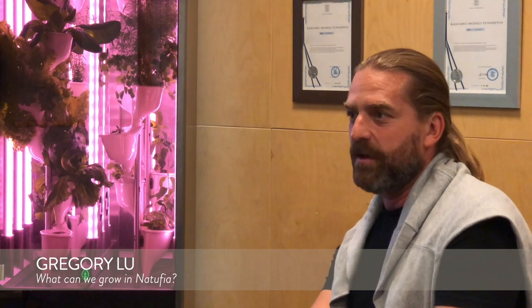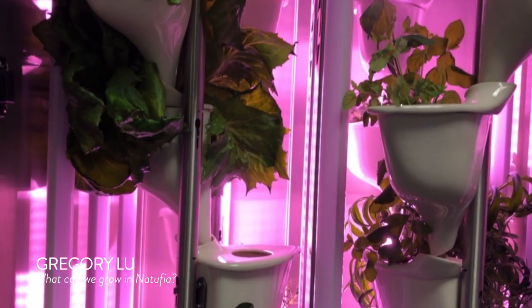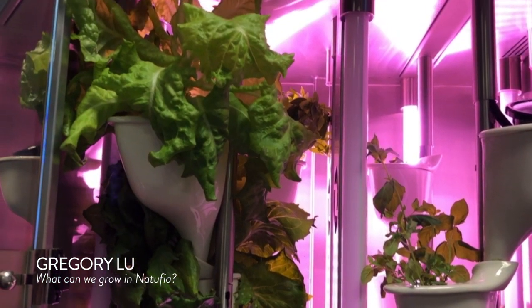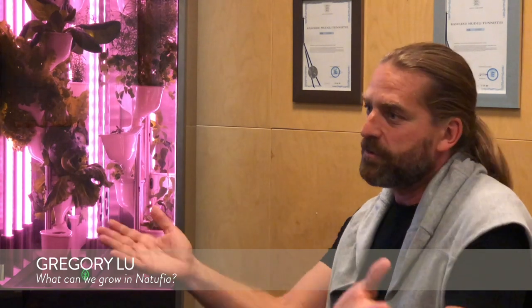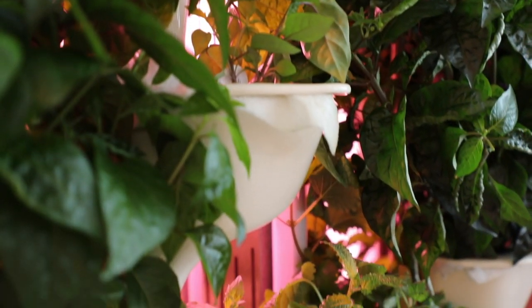For restaurants today, we have tested over 100 types of plants, so I would say it's more about the imagination of the chef — what they really want to grow. Take basil: as a person you think about the green leaves you see everywhere, but there are so many types. We grow purple basil, classic basil, and Thai basil. What we bring is such variety even within one crop you'd think is a single one — you can offer plants that have different tastes, different textures, different perfumes.